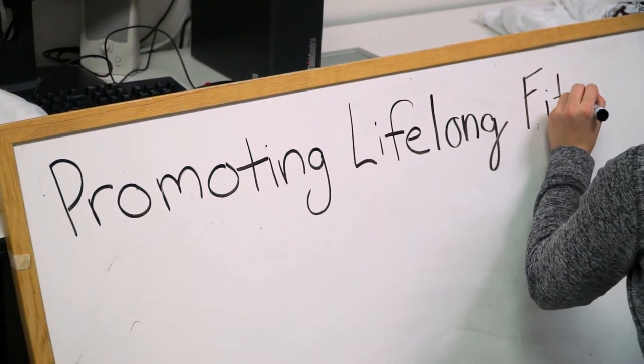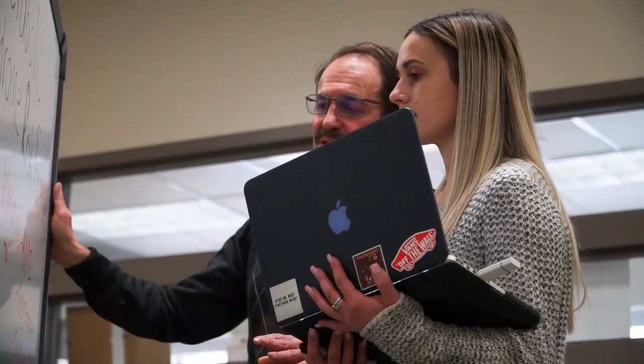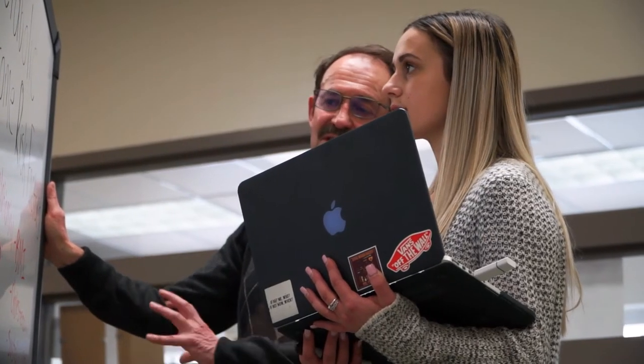Each of our programs are packed with hands-on opportunities whether here on campus or in some of the best internships out there. In fact nearly all of the Health Professions programs require an internship to give you the real world experience to take into your career.